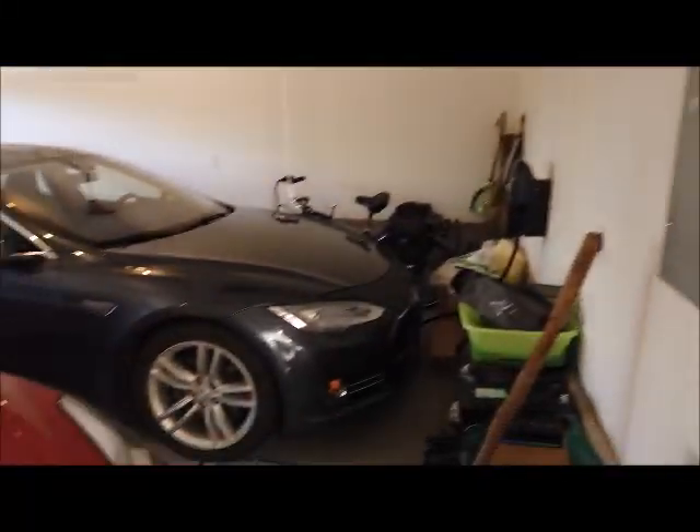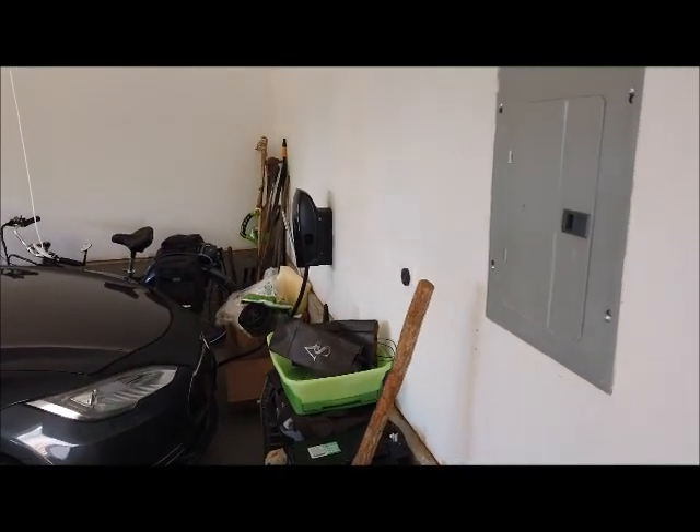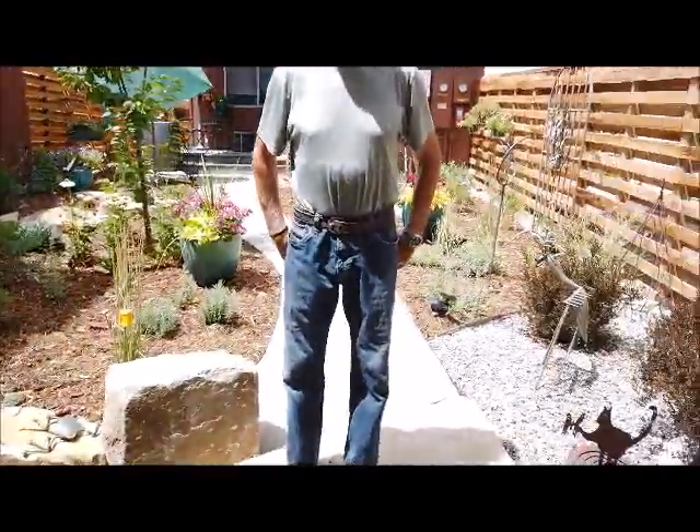I'm here with Reiner Gerbach at his house in the GEOS community. Before we go in the house, I'm standing in the garage. He has two Teslas, a Model S and a Model 3. There's the charging station on the wall there.